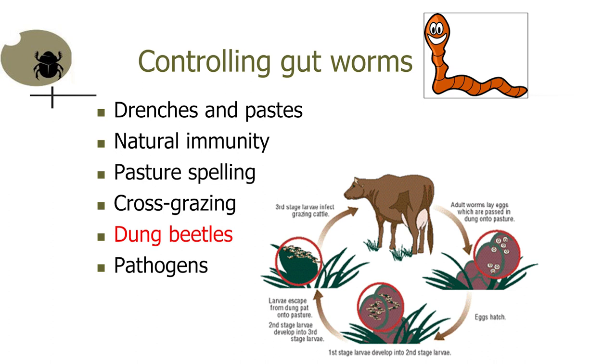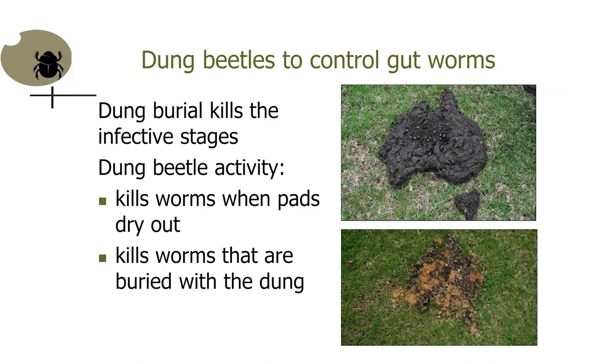In controlling the intestinal parasites, dung beetles can do quite a good job. With the drying out of the pads due to beetle activity, there's nothing left except the clay soil that the beetles brought from the surface. You'd get no fly survival or parasite survival in those dung pads.